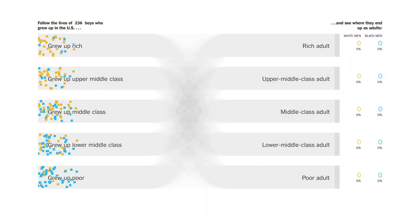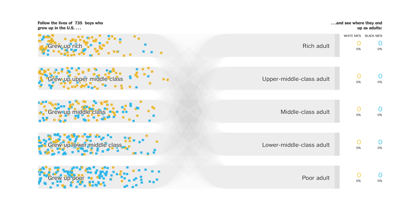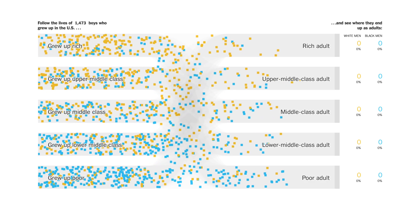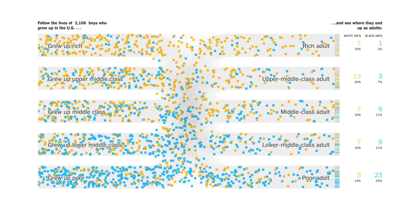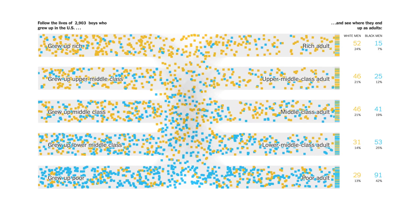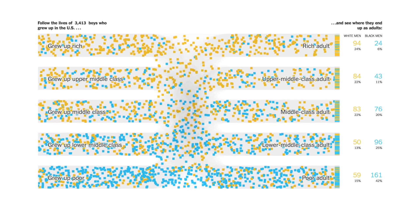In terms of visualization, the star of the show is of course the animated chart. It shows 10,000 dots representing black and white boys, color-coded in yellow for white and blue for black. They are grouped into five income classes on the left according to their parents' income, and move into five classes on the right based on their own income once they've grown up. The point of this is to show their trajectories and whether they're doing better or worse than their parents, and how they do relative to each other.